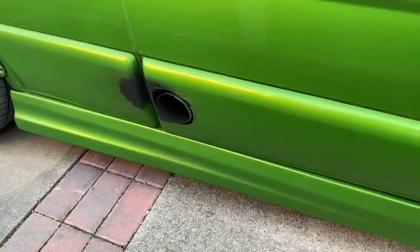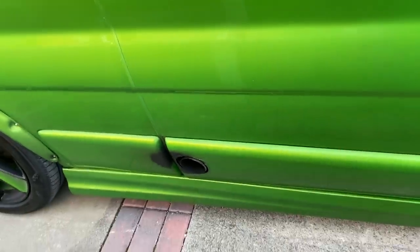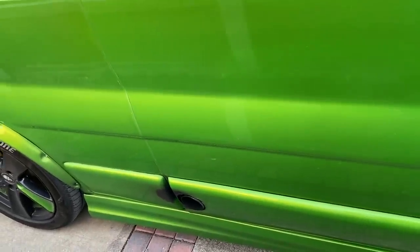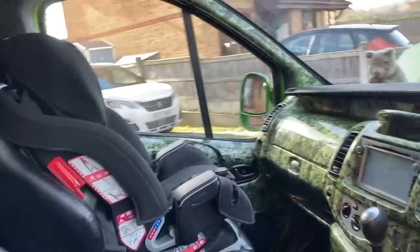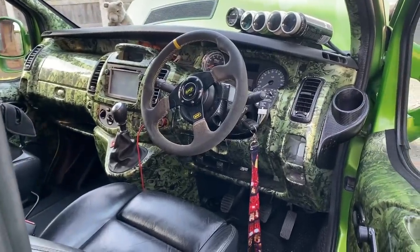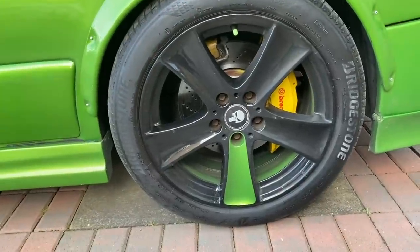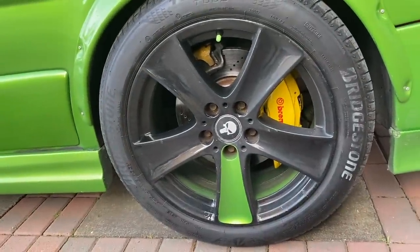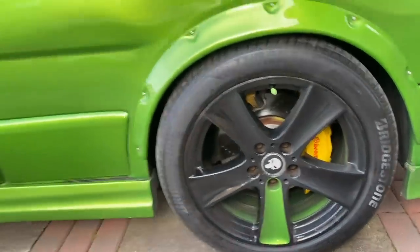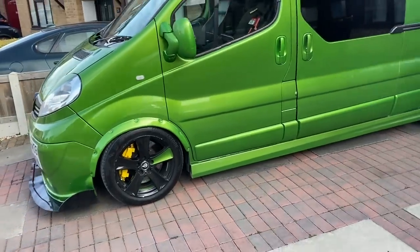A nice feature is the side exit exhaust — imagine it bouncing off the limiter throwing flames out the side. The rear brake setup uses what appear to be four-pot Mercedes calipers, with an additional caliper likely for the handbrake. Up front it's even bigger — giant six-pot Brembos. So not only does this van have serious power, it has the stopping force to match.